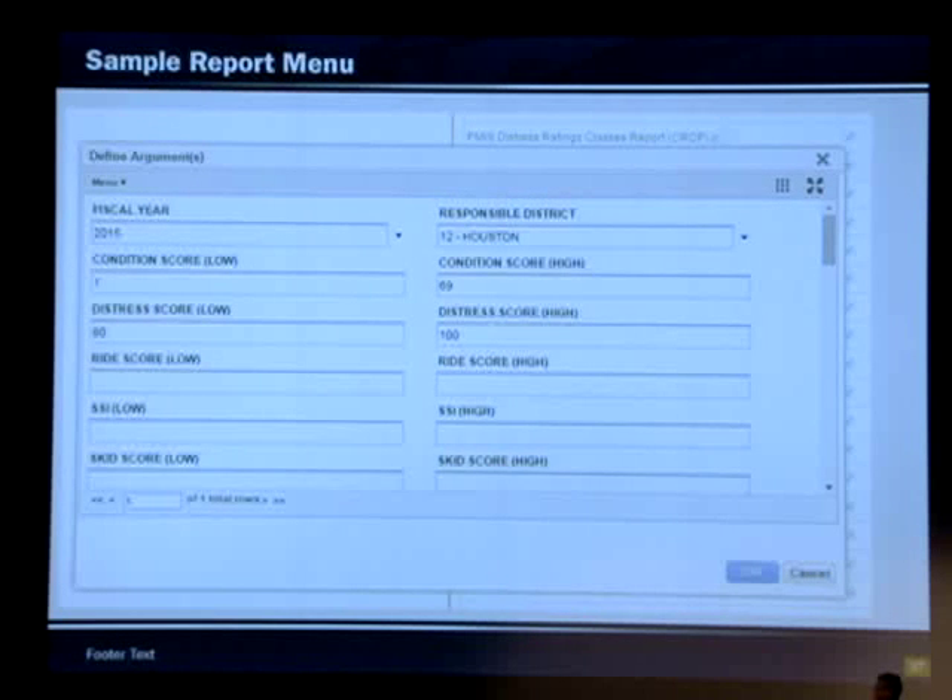This is called the critical scores report. It was in MapZapper but I think it's going to be more visible and people will use it more. You can slice the data in different ways — for example, for a district like Houston, you can look at sections with a condition score that's substandard between 1 and 69, and a stress score between 80 and 100, which identifies sections that are structurally sound but have ride problems. You can also run scenarios for pavements with good condition scores but low SCID scores, helping you identify sections with very good condition but SCID problems.